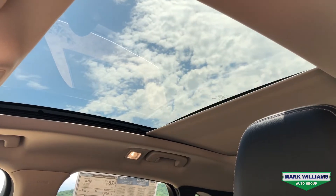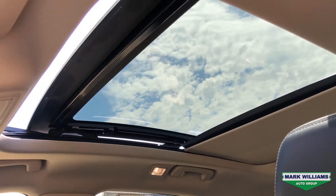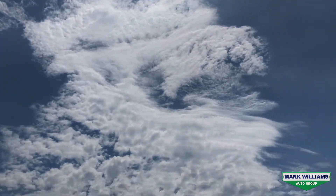One of the most popular options on the Titanium is the panoramic Vista roof, which is especially awesome on a day like today. Both the glass and cover are completely electric and they offer a one-touch open and close.